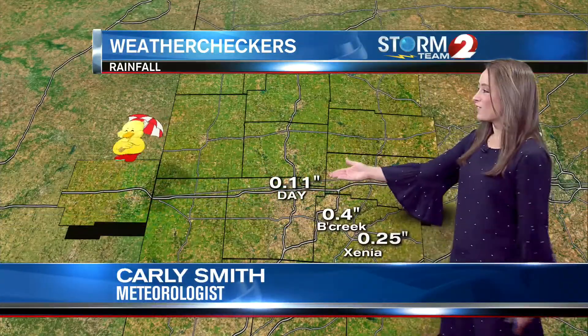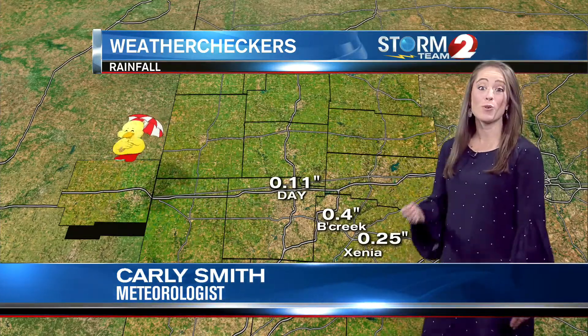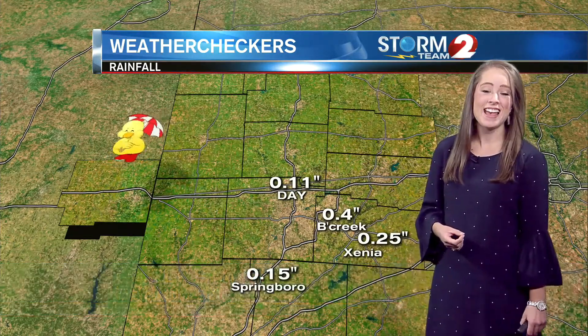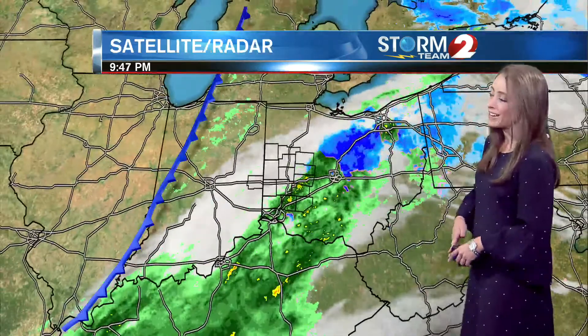We've picked up just over a tenth of an inch of rain in Dayton, with our weather checker Jim Robbins in Beaver Creek reporting four tenths of an inch there. We are starting to see the rain taper off, though. Still some heavier showers moving through portions of Green County. Some snow may be mixing in, but at the surface our temperatures are still just a little too warm for any of that. We are continuing to see some moderate rainfall moving across Clinton County.